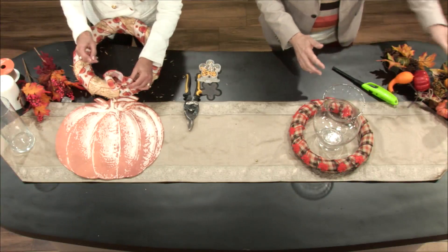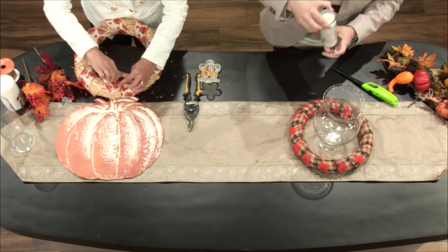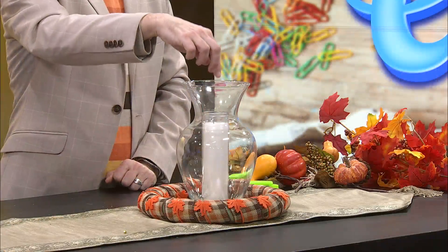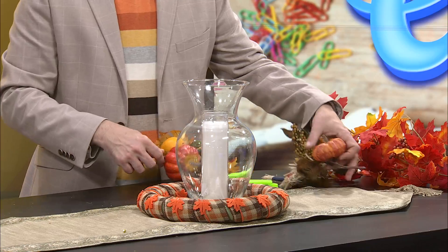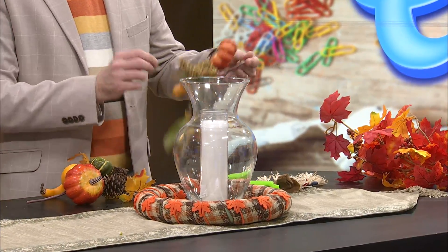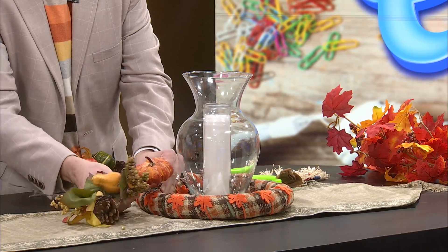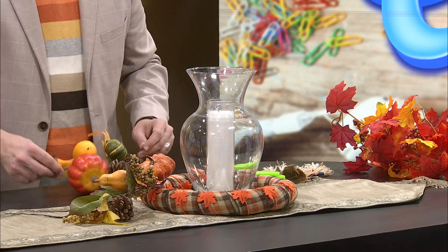I'm using the vase as a hurricane. You can buy hurricanes at Dollar Tree — you put the candle in so it's safely secure and won't fall over. I have this candle and it's going to give texture, dimension, and height. Then I have these autumnal sprigs — I'm going to tuck the end underneath the ribbon to hide them, but it gives the centerpiece width.